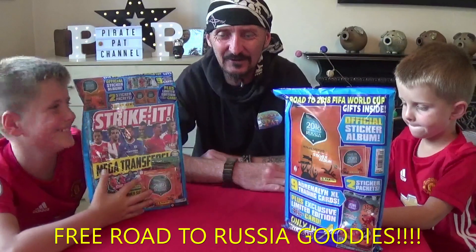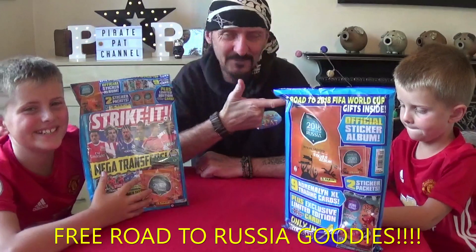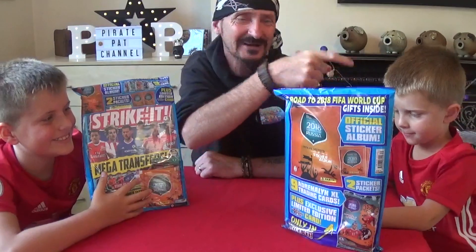Hey Scallywags, welcome back to the Pirate Pat Channel. I've got Pirate Jake and Pirate Rio Pafos hiding behind here somewhere.